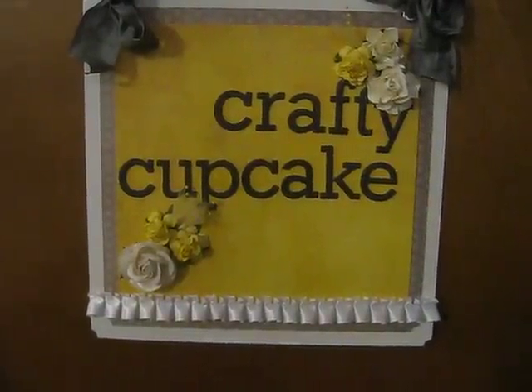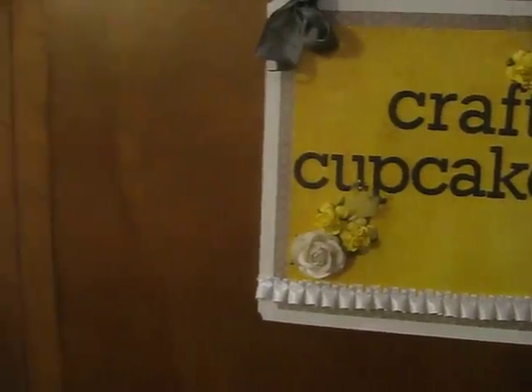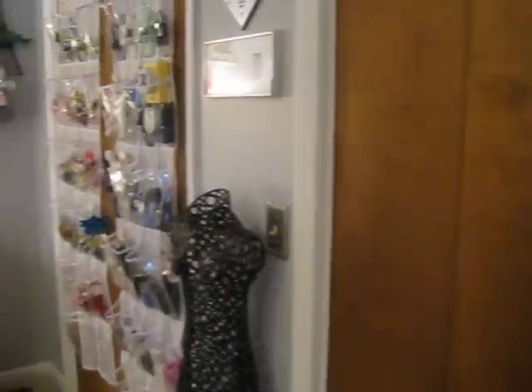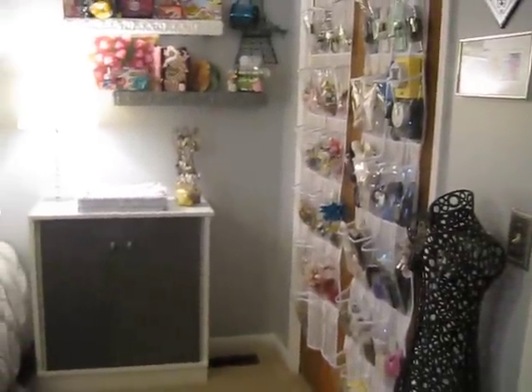Hey everybody, it's Audrey and you are now entering the new, improved, renovated craft space. The project is over, so I'm going to take you on a detailed tour of what I did.